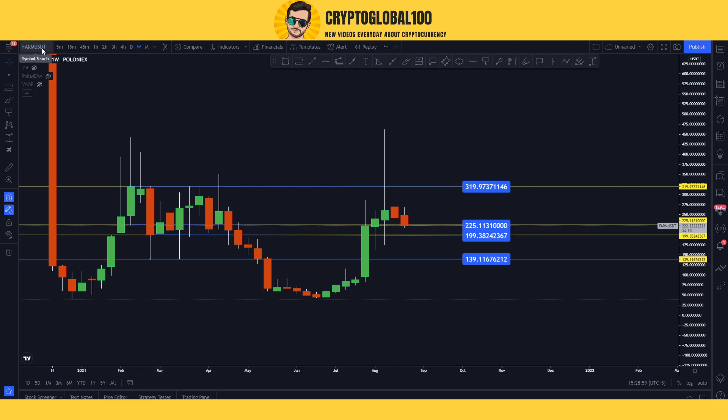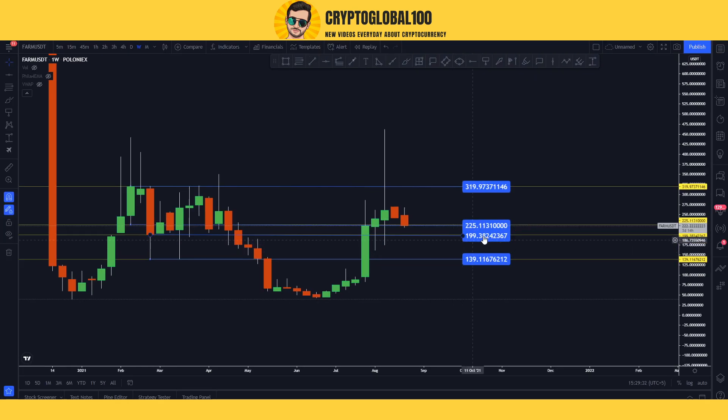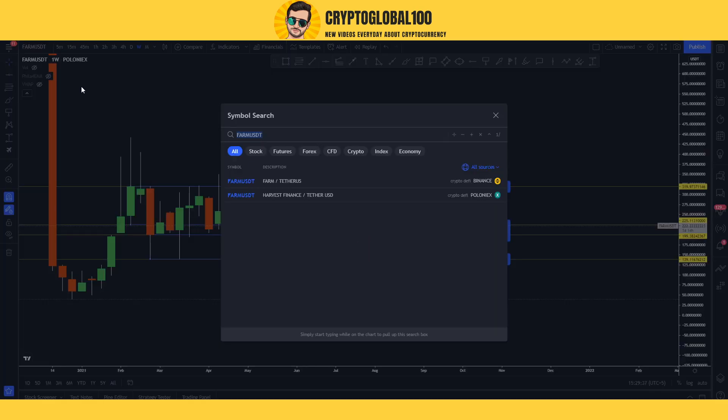What I want to tell you is that our next support would be here at 199 — keep that in mind and you can place your buy orders. On Binance the spot low is 215, but on Poloniex we have older data because this coin was launched on Poloniex before it was launched on Binance. That's why 200 is the key support level. Now let's head over to Binance.